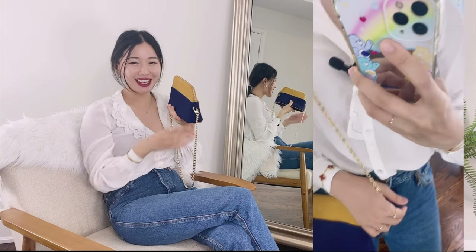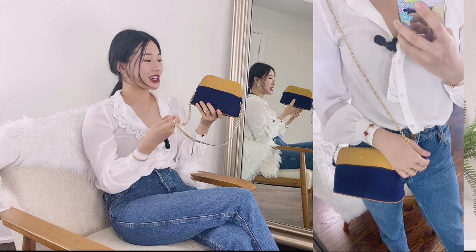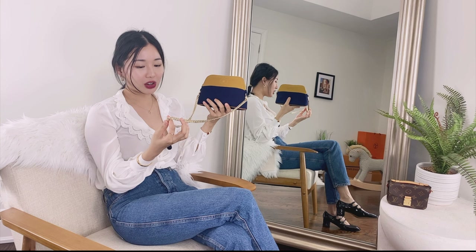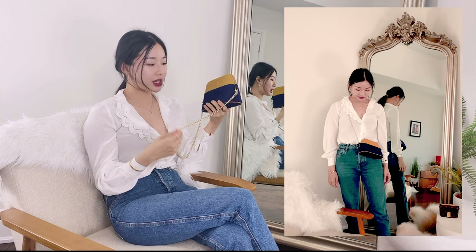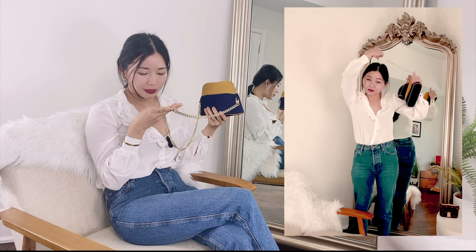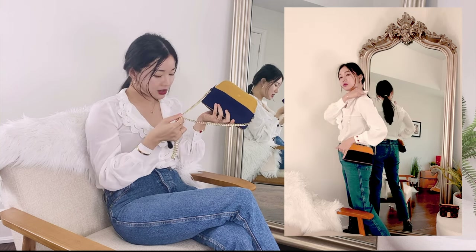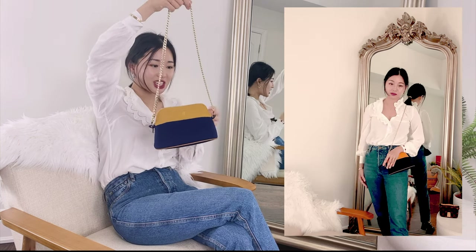I hesitate to even call it a hack because I essentially just clipped this chain to this bag, and this chain I just got from Amazon — I will leave a link in the description box below. It is really great, very heavy, and I believe it is coated in gold of some kind, but it is really nice, super shiny, no chips. So yeah, I really think the combination makes it look really chic.